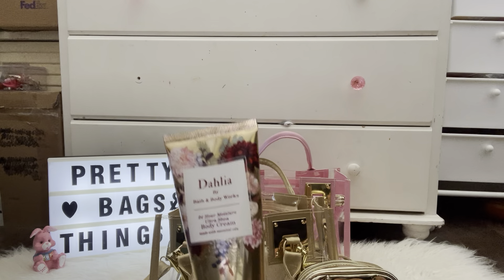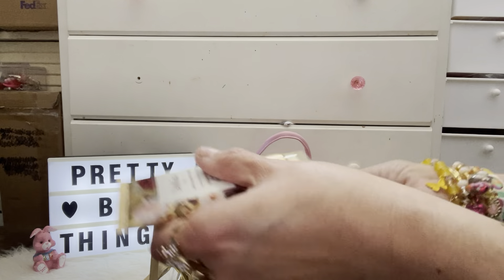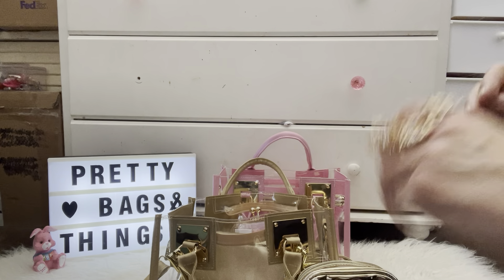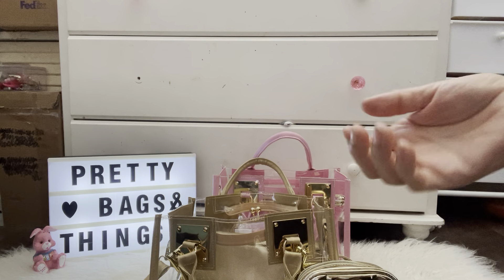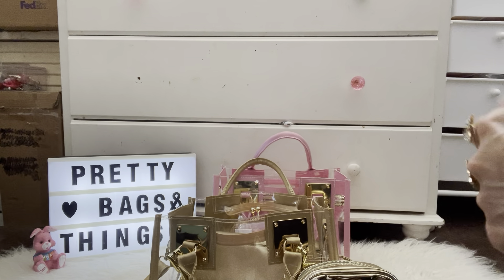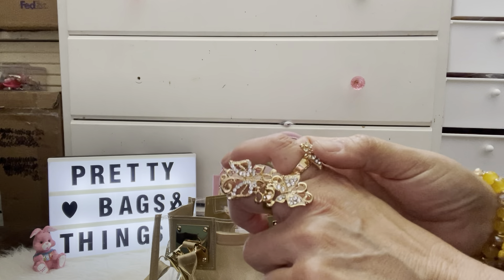First up is my juicy pouch, and then here I have my Dahlia from Bath & Body Works — it smells really good, I need it. How have you guys been? Hope you guys are doing good — I'm doing well, thank you for asking. This is my jewelry that I'm wearing today.